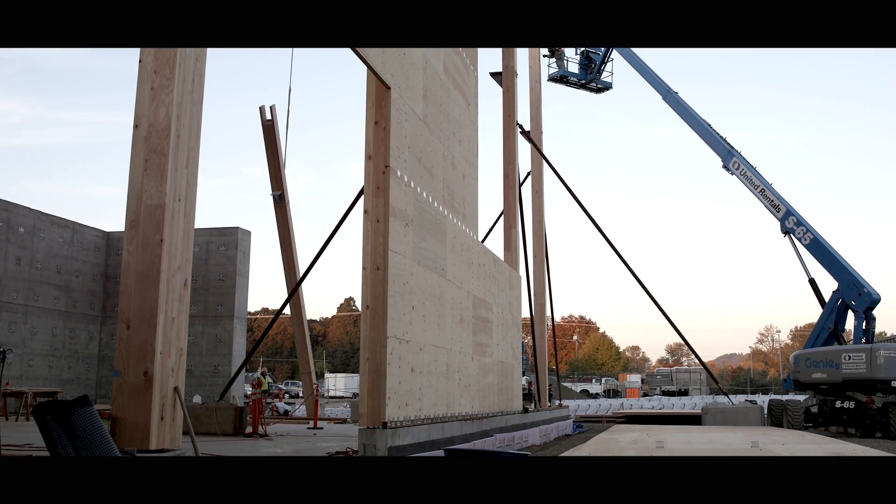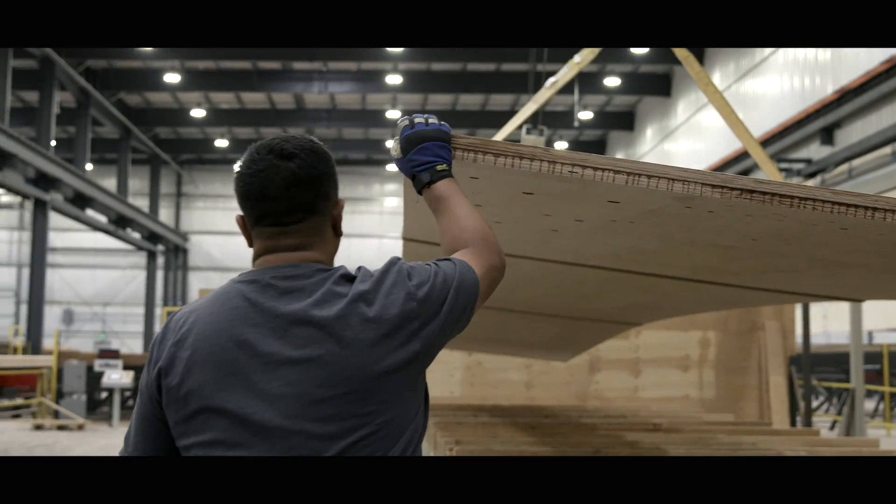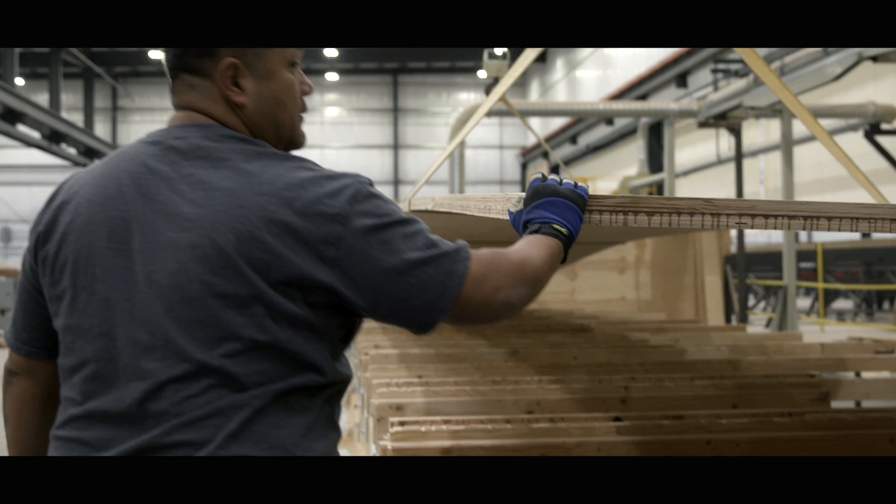It will maintain its structure at a much higher temperature than steel will. On the seismic performance, the real benefits come in that it's so much lighter than concrete and steel. There have been some studies that have shown that if you're able to replace one cubic meter of concrete with one cubic meter of wood, then you will sequester a ton of atmospheric carbon.